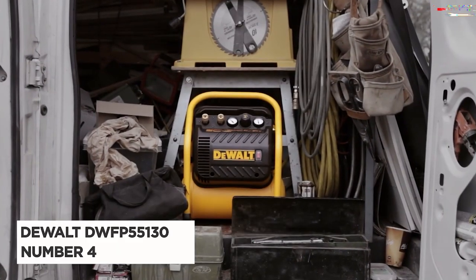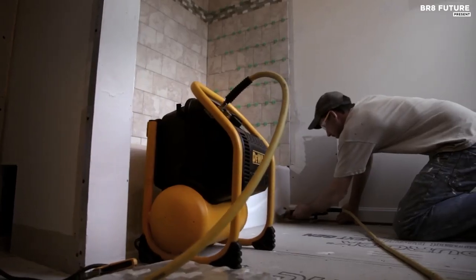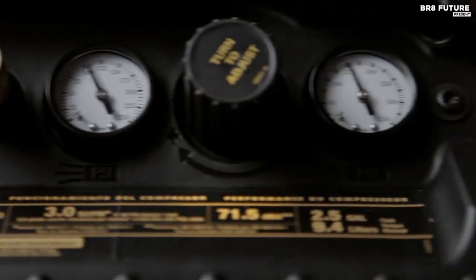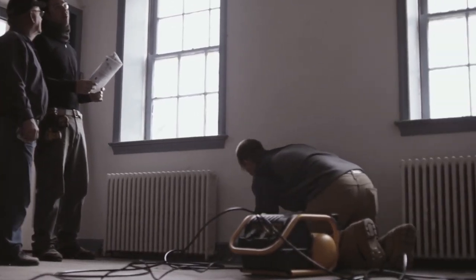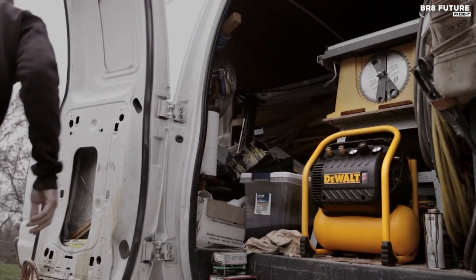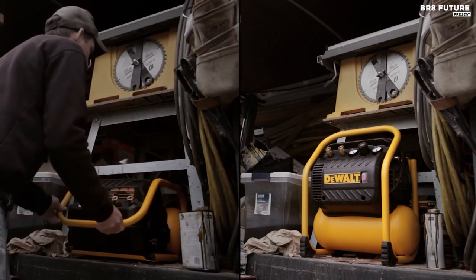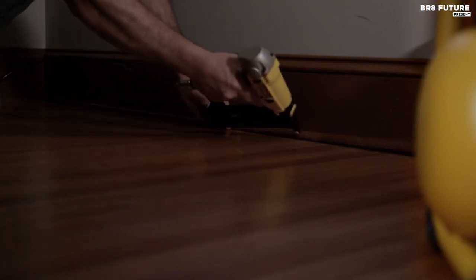The DeWalt DWFP55130 is a powerhouse of a portable air compressor, a true hero in the world of construction and woodworking. It's a symphony of power and precision. With a 3.0 SCFM delivered at 90 psi pump and a 2.5 gallon tank, it's a relentless workhorse that lets you fire nails endlessly. The 200 max psi ensures quick recovery, never leaving you hanging in the middle of a project. At its heart is a durable, oil-free pump that promises maintenance-free operation, with a low 71.5 dBA rating, ensuring a peaceful workspace. The 12-amp draw motor starts up effortlessly, eliminating pesky breaker tripping.